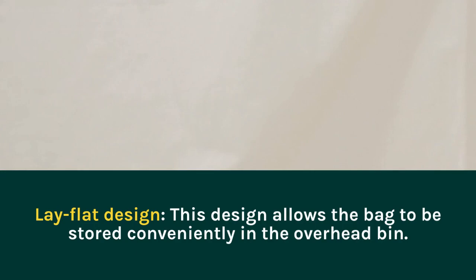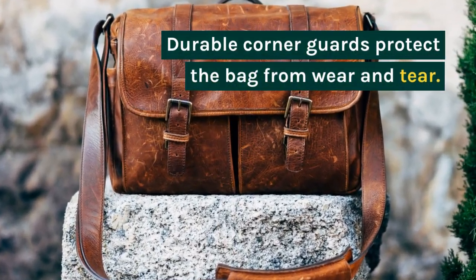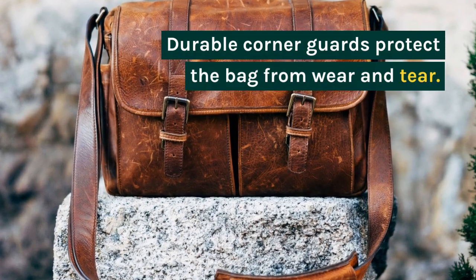Durable Corner Guards protect the bag from wear and tear.